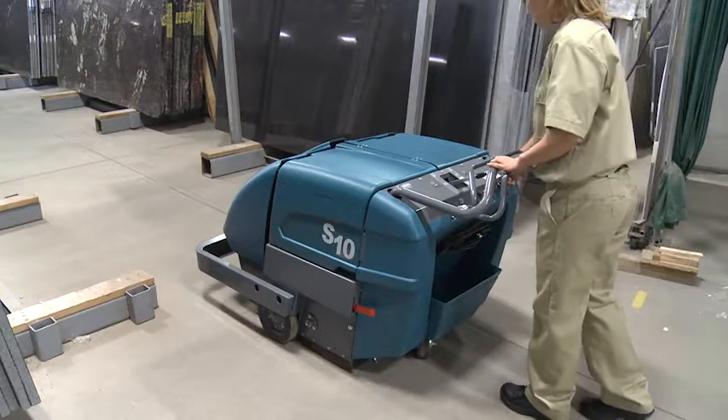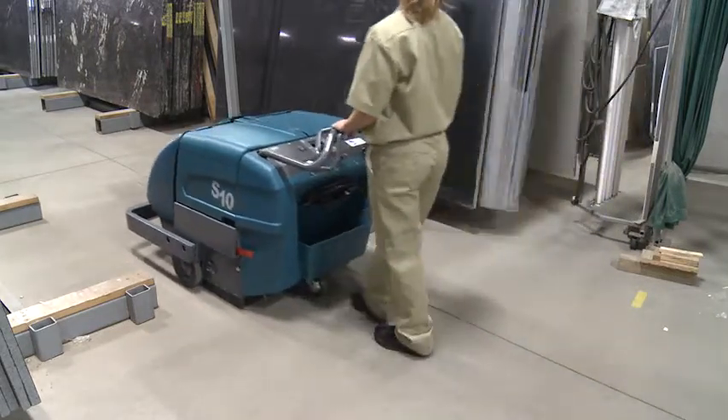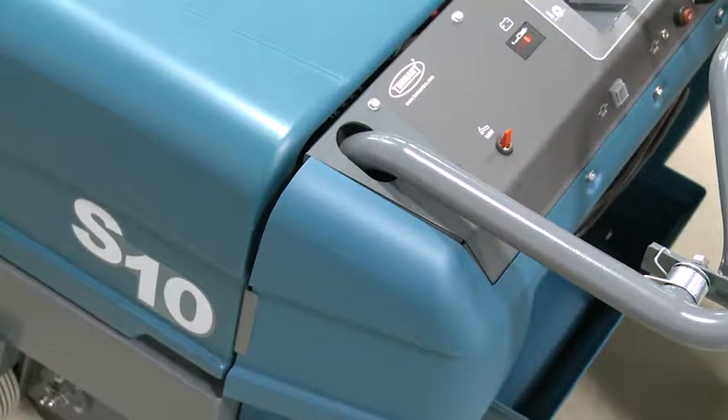The S10 Industrial Walk Behind Sweeper features innovative engineering for easy operation and maintenance. The mechanical filter shaker is automatically timed to enhance filter performance.